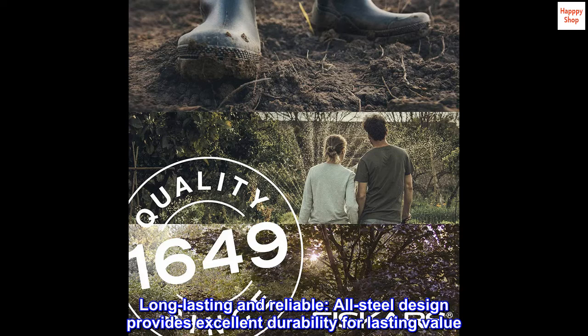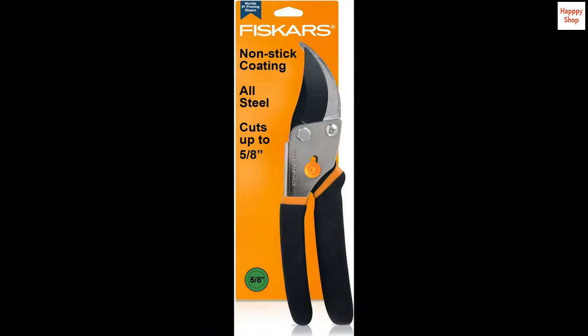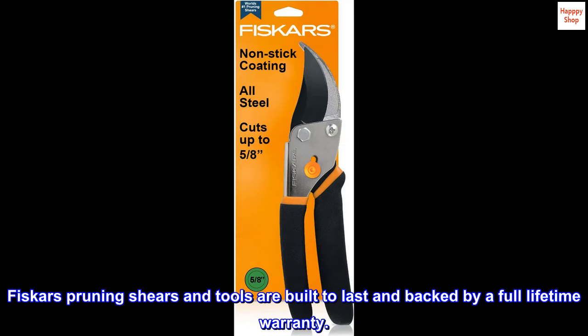Long-lasting and reliable, the all-steel design provides excellent durability for lasting value. Fiskars pruning shears and tools are built to last and backed by a full lifetime warranty.